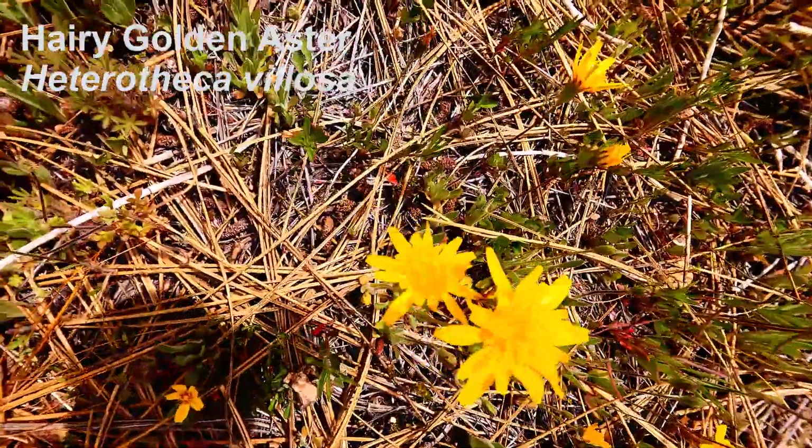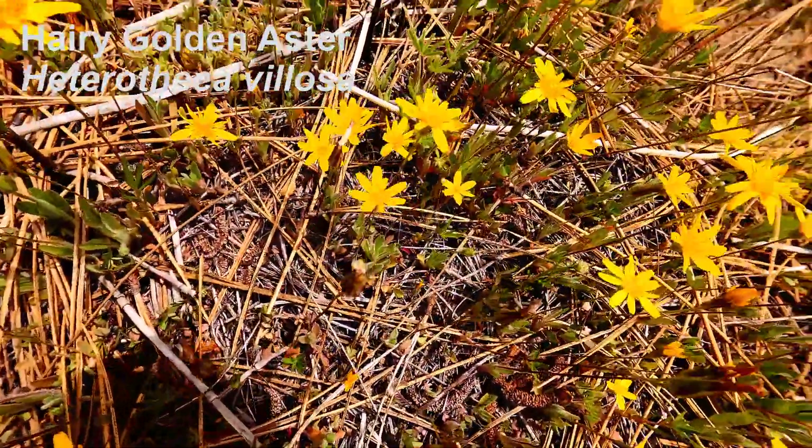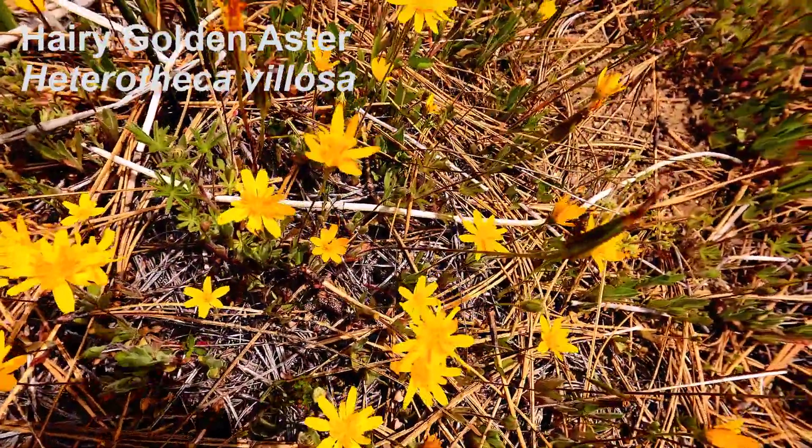A small patch of hairy golden aster was very close by — beautiful yellow flowers in this beautiful setting.